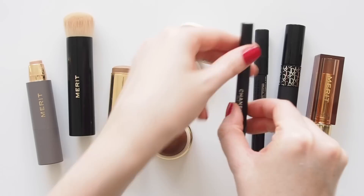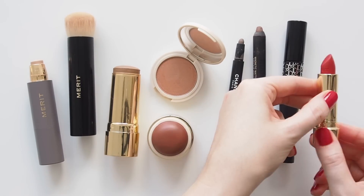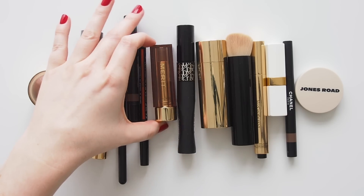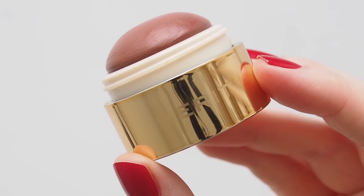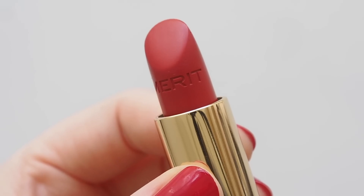You will have seen from my makeup favorites last year and the last few Everyday Makeup Bag episodes that Merit has become a main ingredient in most of my makeup recipes. I was so excited to get to work with them last year and I'm thrilled to team up again. Part of this video is in paid partnership with the brand. I know so many of you enjoy their minimal makeup approach too.